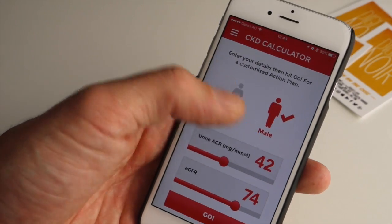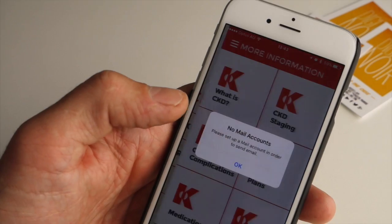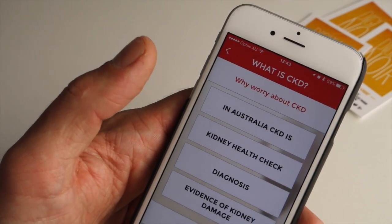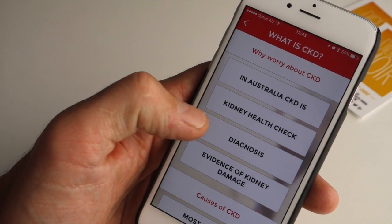As well as the calculator, which is available for both male and female, there is a whole series of information in regards to what chronic kidney disease is, where you can get health checks, and how you can find more information.